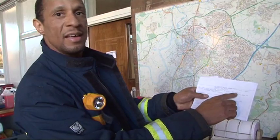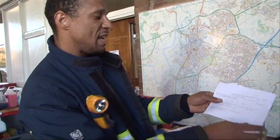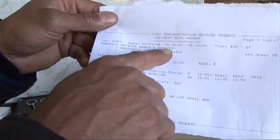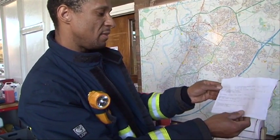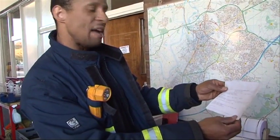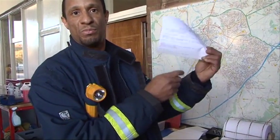This says that there's a bin on fire, and of course we need to know where to go when we get on the appliances. This tells us that the address is outside Marks and Spencer's, which is a shop, in Southgate Street in Gloucester. Underneath it also tells us which appliance we need to take, whether we need 105 or 205, or both, or something else. So basically it tells us everything we need to know and where we need to go, which is brilliant.